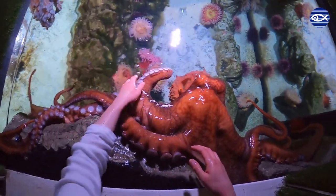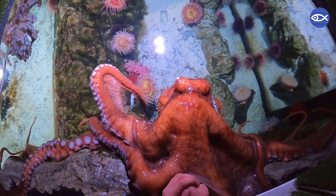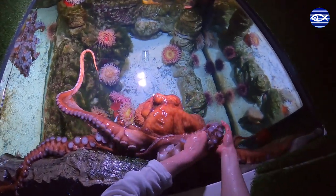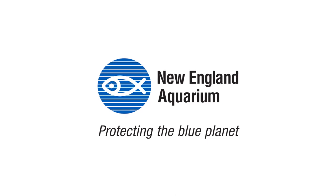We hope you've enjoyed this unique perspective and learned something new about our giant Pacific octopus. Remember to leave your questions in the comments section. Thank you for joining us today, and we can't wait to show you another peek behind the scenes soon.